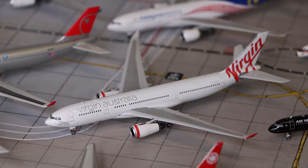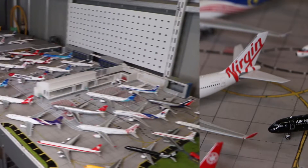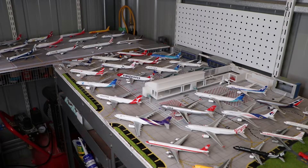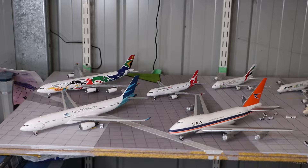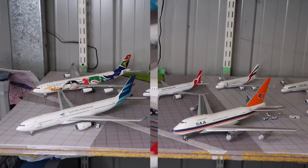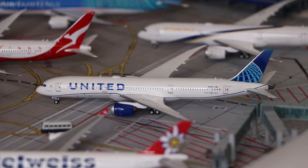Hello guys and welcome to your 3rd Model Aircraft Collection Update. In this update, we have over 40 models and my brand new 1:200 scale model collection. Let's get this video underway.